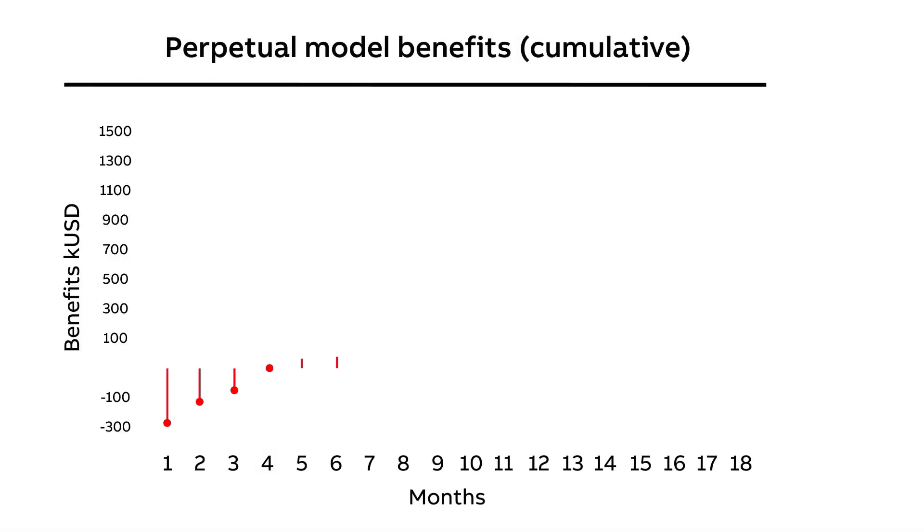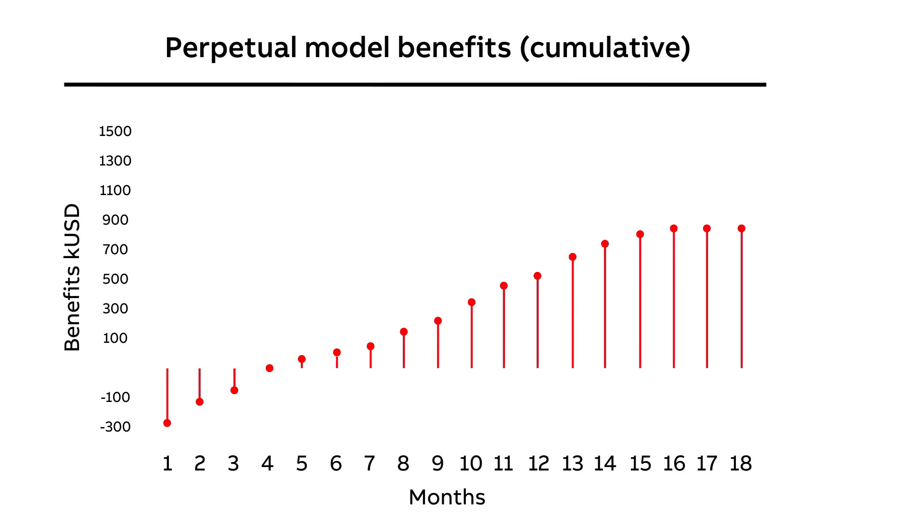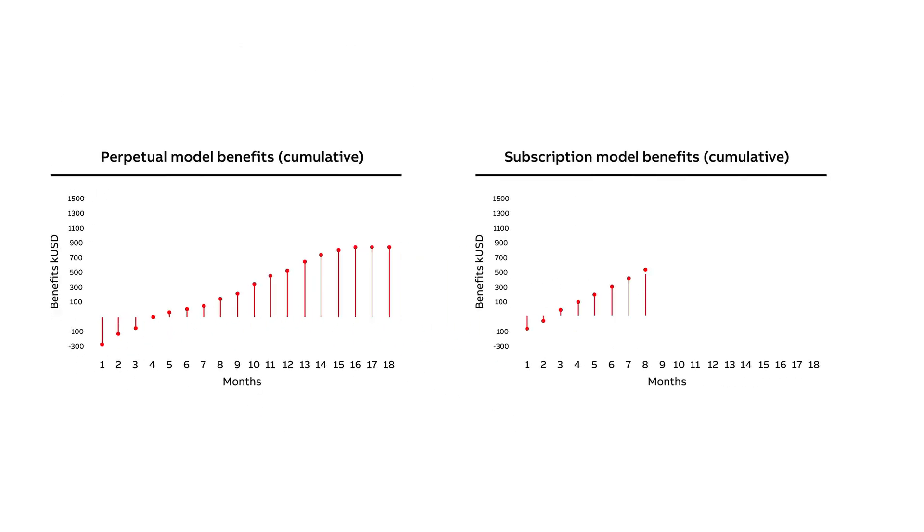How do we ensure the business case for Expert Optimizer is as attractive as possible? The goal is a rapid ROI for the end user, achieved by minimizing the initial investment. Subscription services ensure continued maintenance.